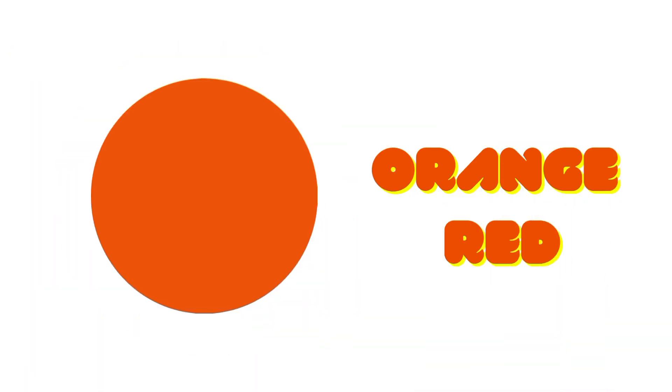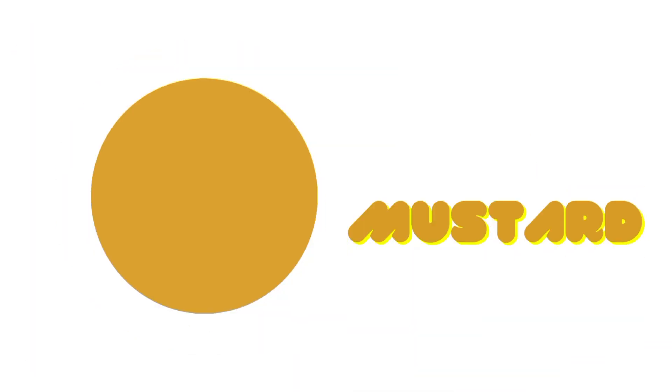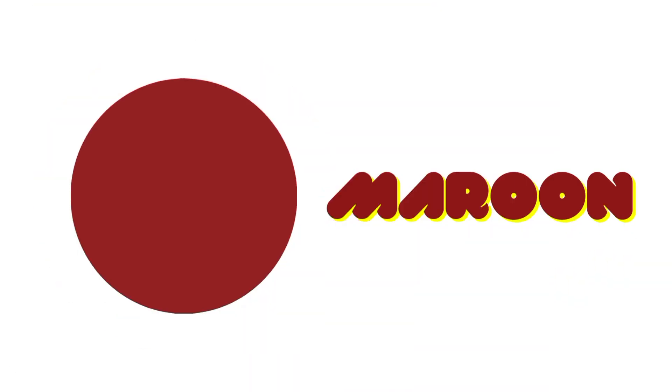Orange. Red. Mustard. Gray. Peach. Maroon. Lime. Blue-Grey.